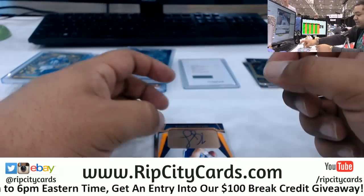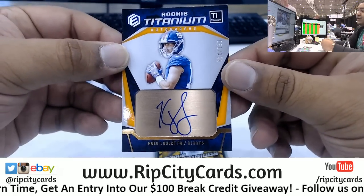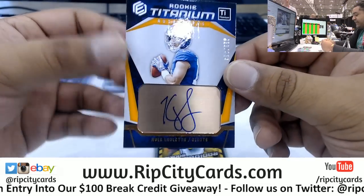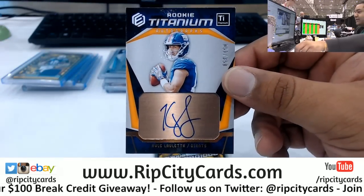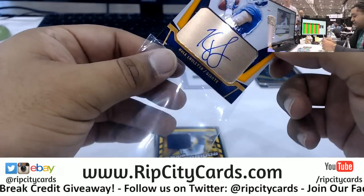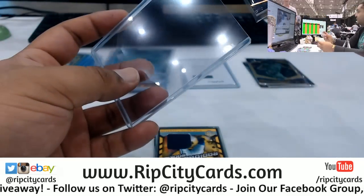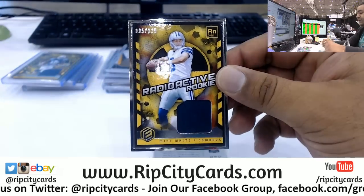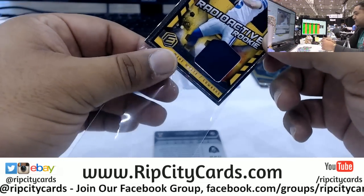Oh man, I saw Giants and - not Saquon, not who you were looking for, but still pretty sweet to 350. He might take Eli's job at some point - Kyle Lauletta of the Giants, real nice auto. Got a radioactive rookie silver frame to 125 for Mr. Mike White again for the boys, a little something something.